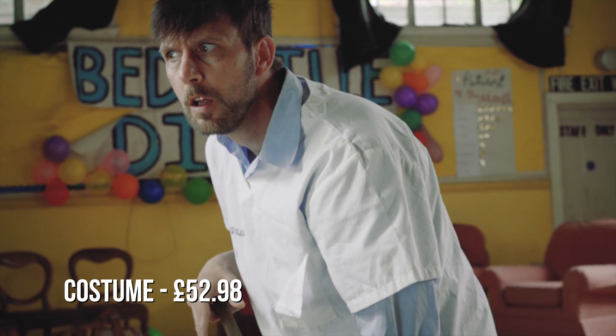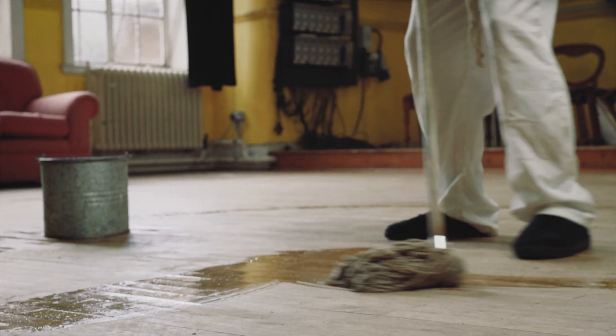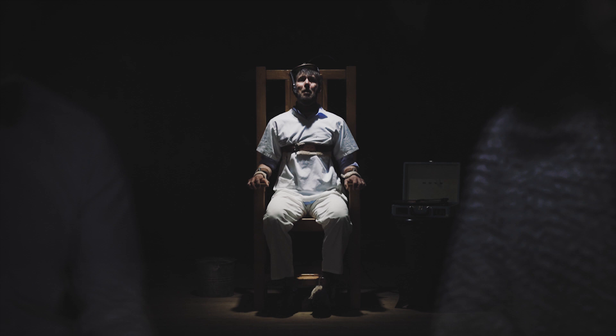The main cost of the costume was the scrub set and also the knee and elbow pads which our actor wore during the tripping shot. We also bought dust rags so they could hang out the character's pockets, and also bought a bow tie for the executioner to wear.